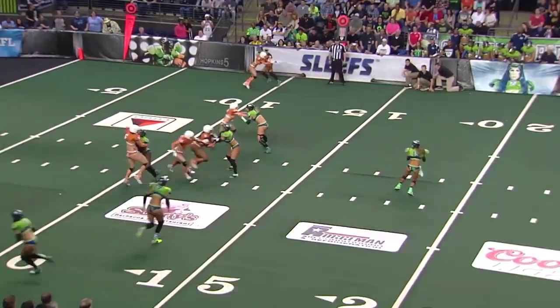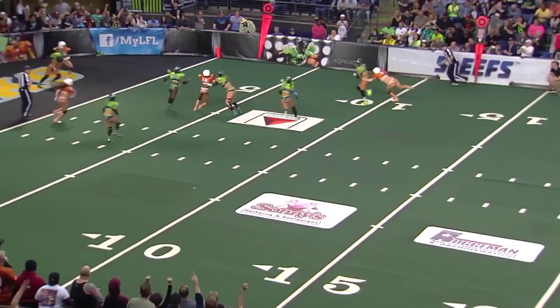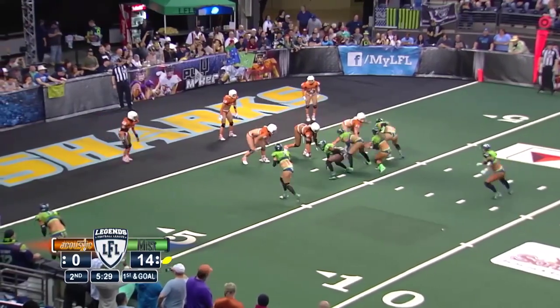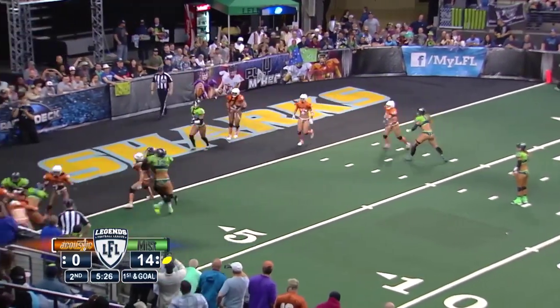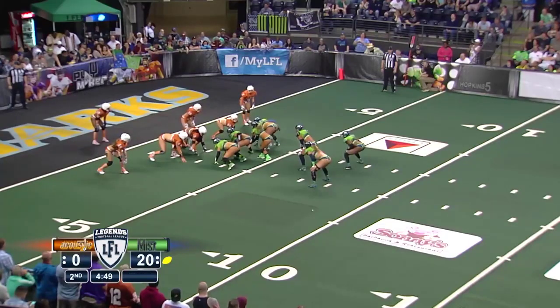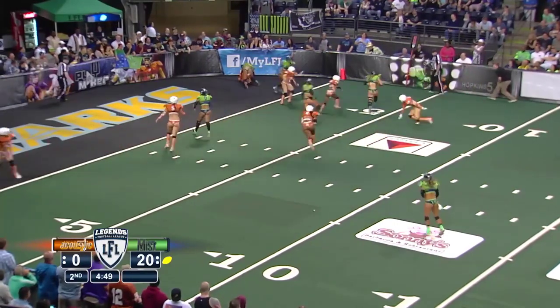That is Matheny deep in the shotgun, little toss over the middle — acrobatic catch. This will stay on the ground. Pitch out to Stevie Schnorr, and I'm not sure she got in on that attempt for Seattle. They're going to fake the inside handoff, go outside with Sage Steinmetz.